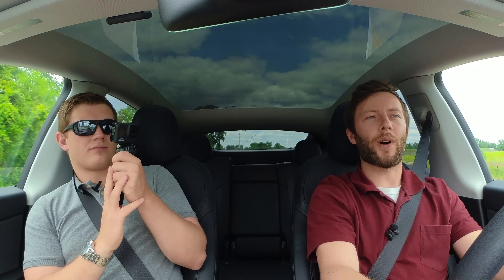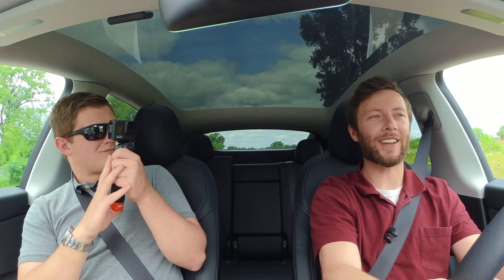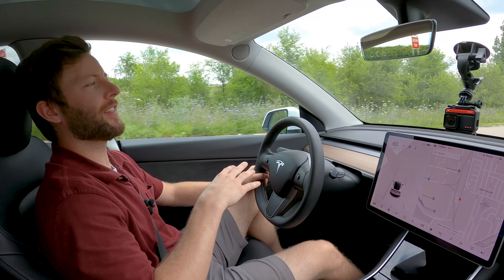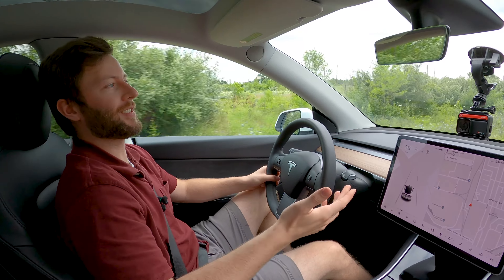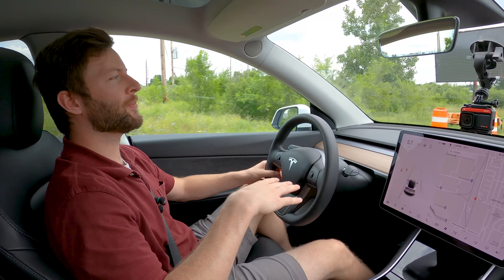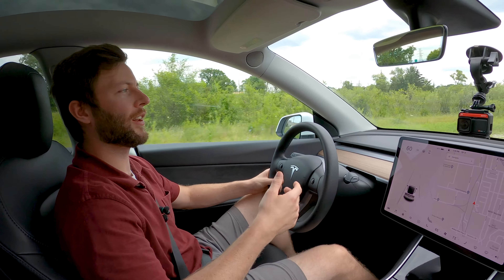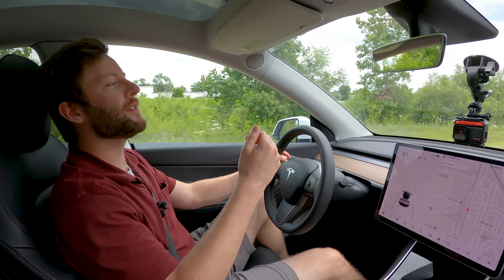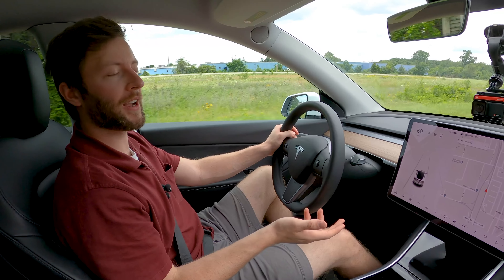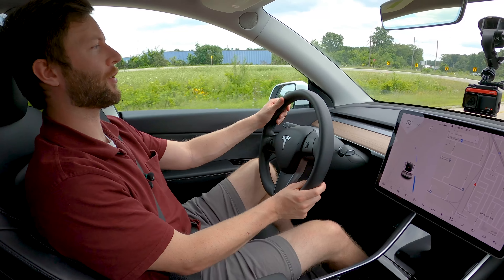One big advantage the Model Y has is weight — it's about 800 pounds lighter than the Polestar. That said, this is the Standard Range rear-wheel drive version that's no longer for sale, with only a 55 kWh battery and one motor. But even a Long Range all-wheel drive Model Y weighs about 4,300 pounds — still 400 pounds lighter than the Polestar 2. So when you toss it around corners, the Tesla feels noticeably more nimble.